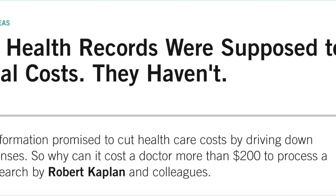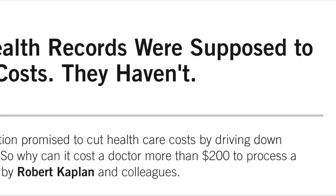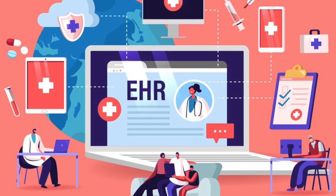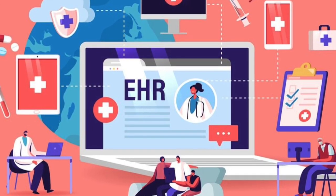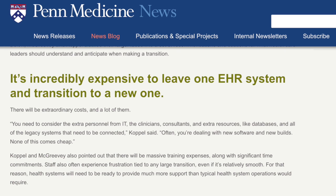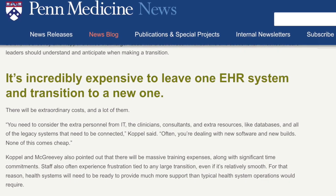That's right — a glorified order entry and billing system. True, these systems are designed for healthcare, but still at its core, it's an order entry and billing system. For some reason, the line of thinking in healthcare is that having the right EMR becomes the most important priority and budget expense for hospital systems. The changing of EMR systems, rather than the less expensive upgrading of existing systems, happens way too frequently.